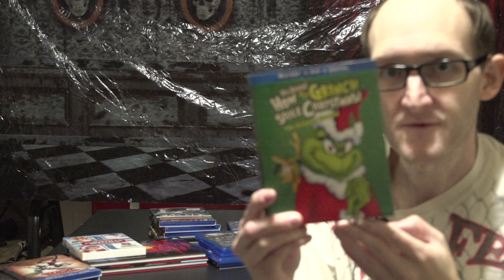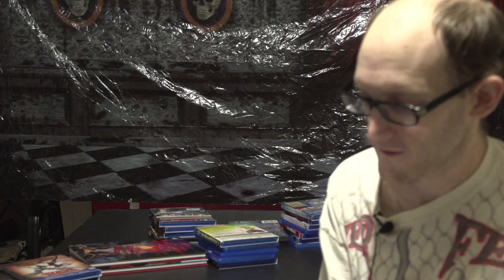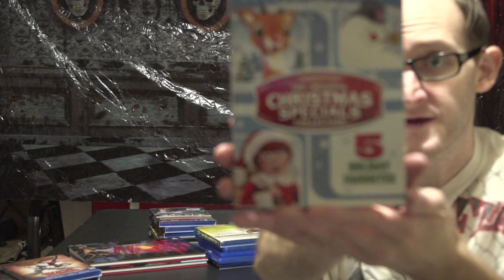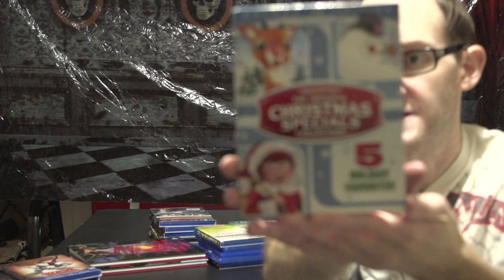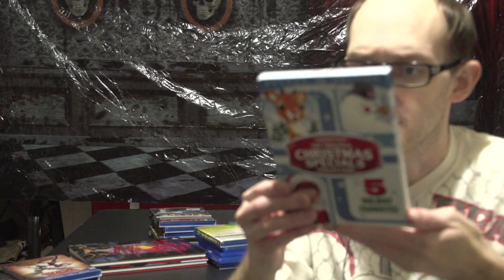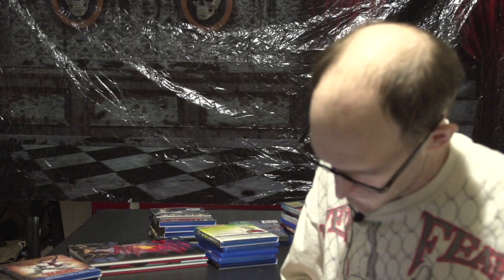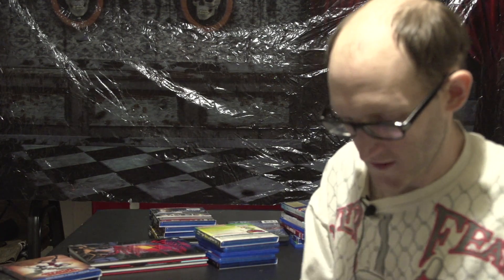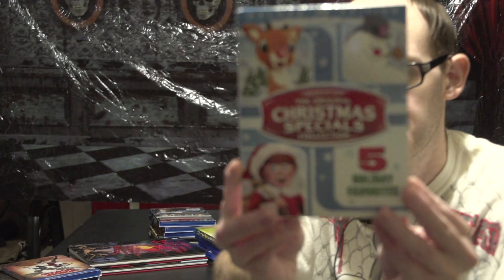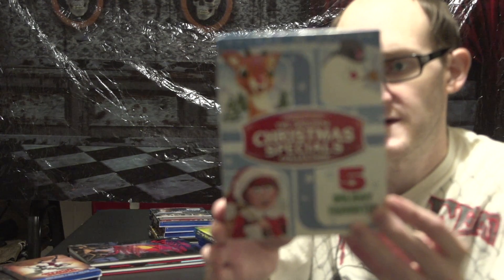How the Grinch Stole Christmas, the original with Boris Karloff. And the last thing at Target: the deluxe edition, the original Christmas specials collection — five animated classics: Rudolph the Red-Nosed Reindeer, Frosty the Snowman, Santa Claus is Coming to Town, The Little Drummer Boy, and Cricket on the Hearth. Cricket on the Hearth is the only one I haven't seen, but all the rest I've seen multiple times — they're classics. And plus, for seven dollars, you can't go wrong.